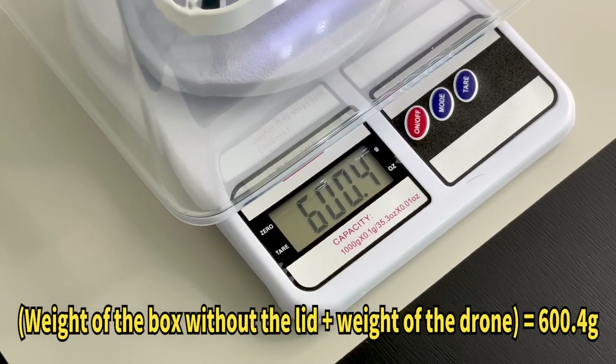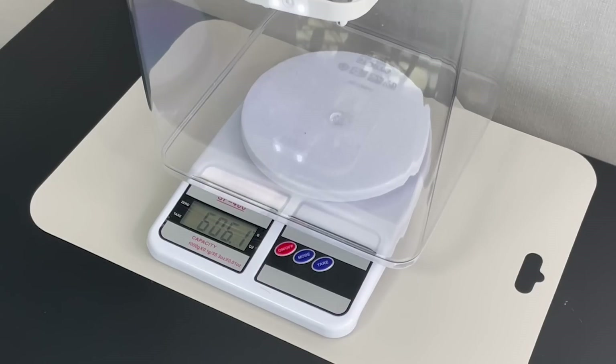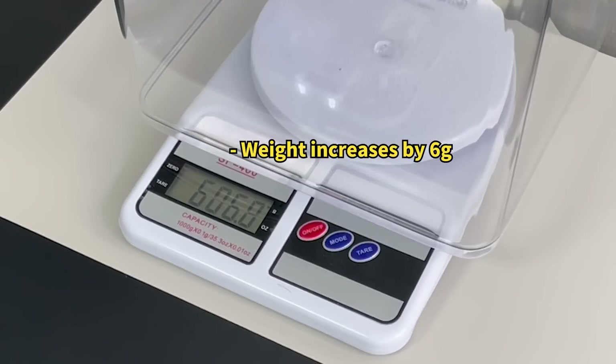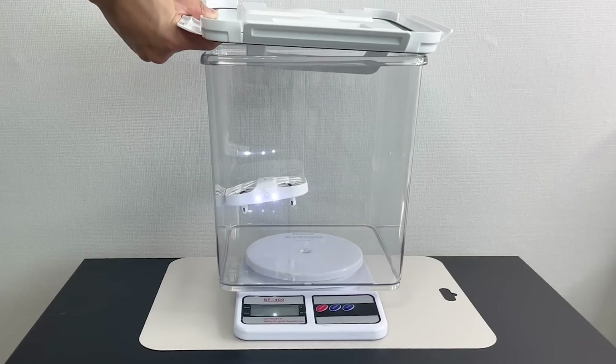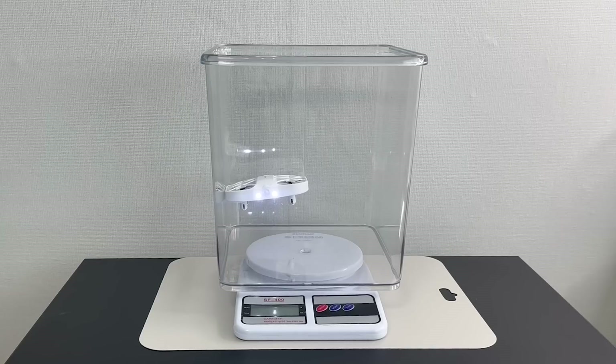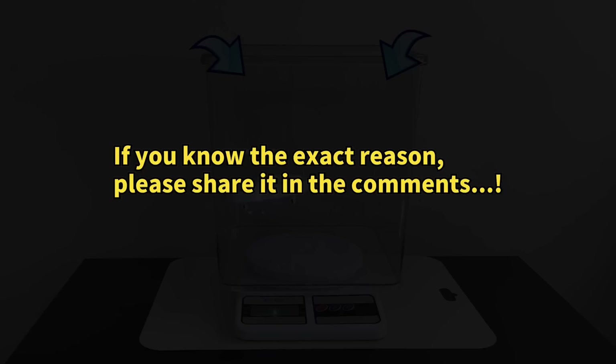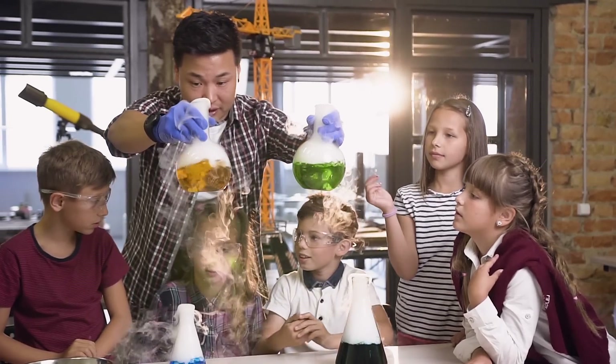What if the lid is open? Initially, I thought the escaping air would decrease the weight, but surprisingly, it increased. When I partially covered the box with the lid, the weight decreased. It seems that with the lid open, the drone's propellers might draw in additional air from above, increasing the overall weight. It's fascinating to observe such unexpected results in experiments like this.